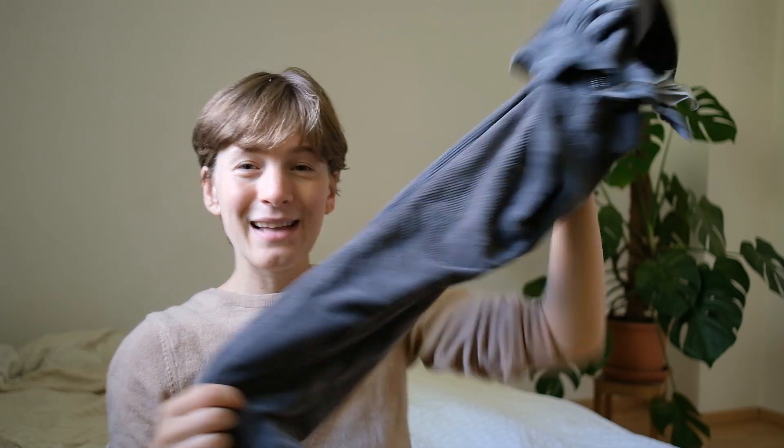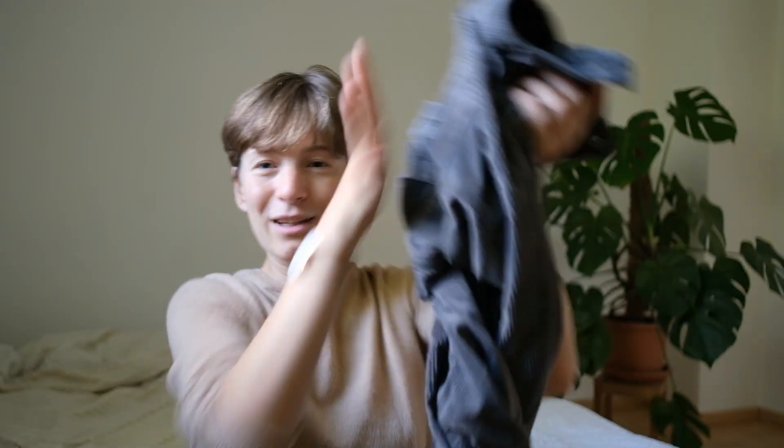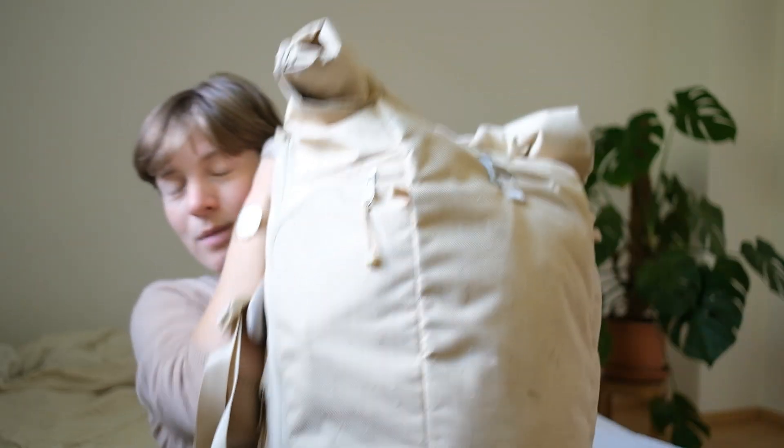My corduroy pants — I bought these this spring in a secondhand store in Switzerland. They've lightened up quite a bit in color. I wore them 34 out of 35 days; I only didn't wear them on the one day I washed them and wore the backup pair. These were the pants of this trip — my uniform. Still super comfortable, and if you have wet hands and dry them on the pants, you can't see any stains.